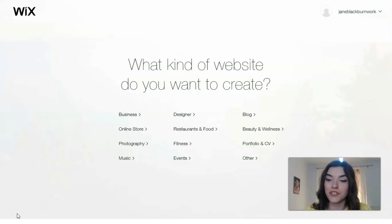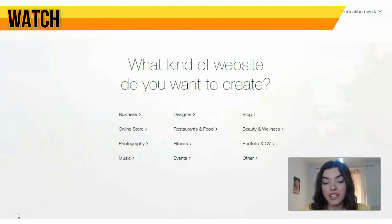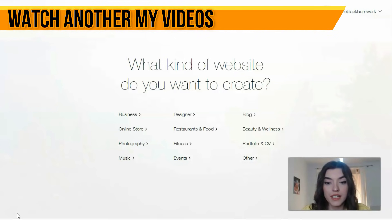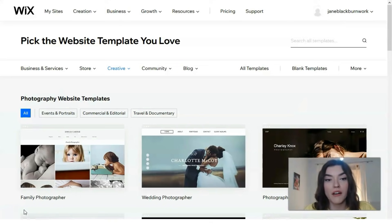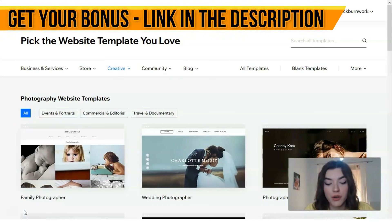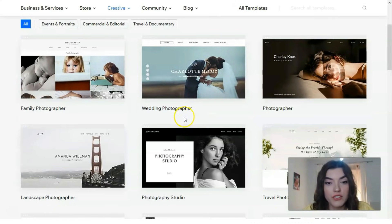First of all, we need to understand what kind of website we need to create. It may be for a business, an online store, a restaurant, or if you are a blogger and need to represent yourself — you may try a portfolio or CV. Today we will work with photography. In Wix, we have many categories such as business and services, stores, community, blogs, and each category has its own subcategory.